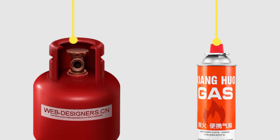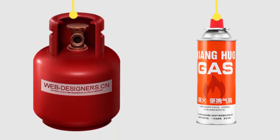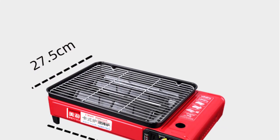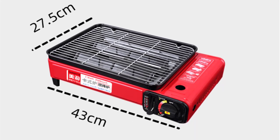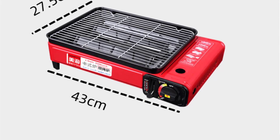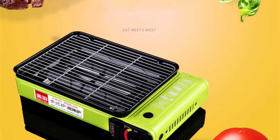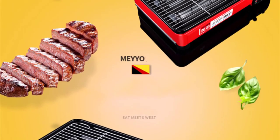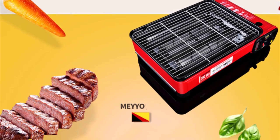One of the standout features of this grill is its portability. The compact design and lightweight construction make it incredibly easy to transport, whether I'm going camping, tailgating, or simply enjoying a day at the beach. The foldable legs and integrated carrying handles add to its convenience, allowing me to set it up quickly and effortlessly. Setting up the grill is a breeze — the assembly instructions provided were clear and straightforward, and I was able to have it up and running in a matter of minutes. The cooking surface is spacious enough to accommodate a good amount of food, perfect for small gatherings or family picnics.